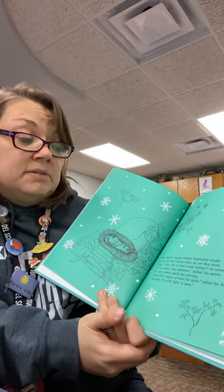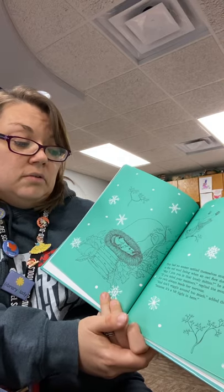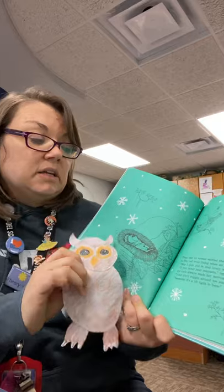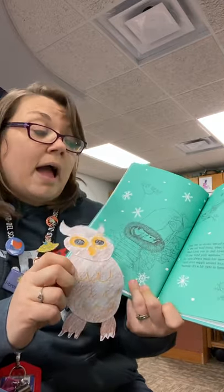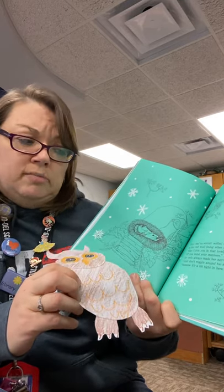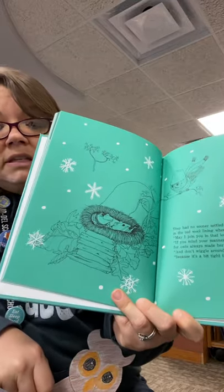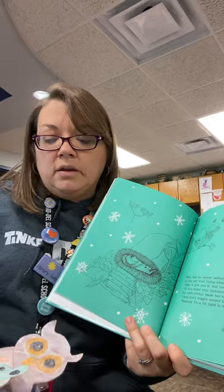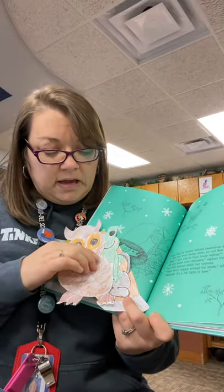They had no sooner settled themselves snuggly in the red wool lining when an owl flew down. May I join you in that lovely mitten, he asked. If you mind your manners, replied the mouse, for owls always made her nervous. And don't wiggle around too much, added the frog, because it's a bit tight in here. Can you see all the animals getting into the mitten? I'm going to add our owl to our mitten. So it's going to get kind of tight.